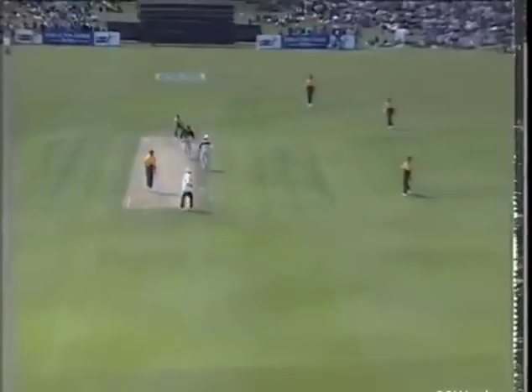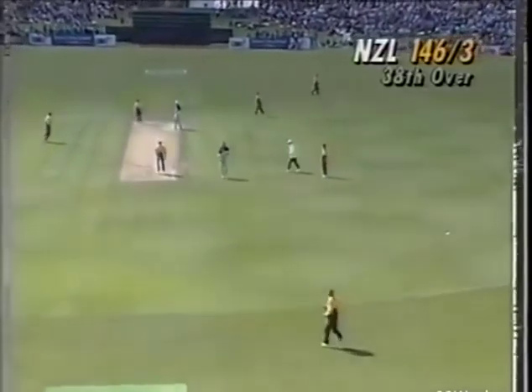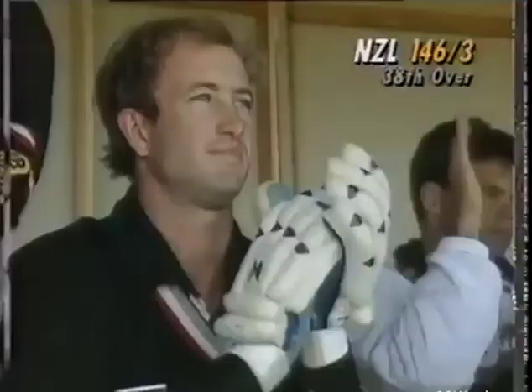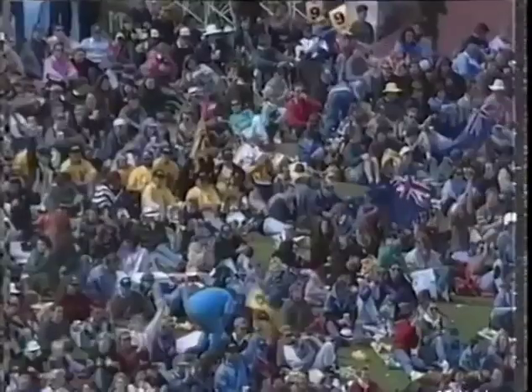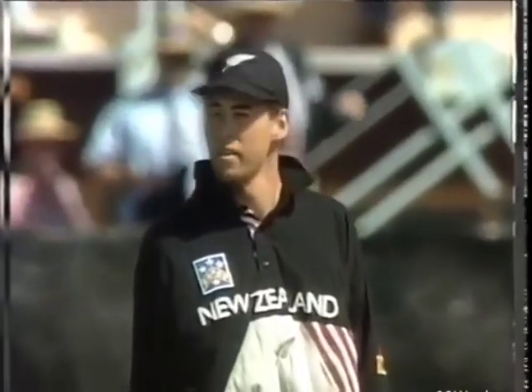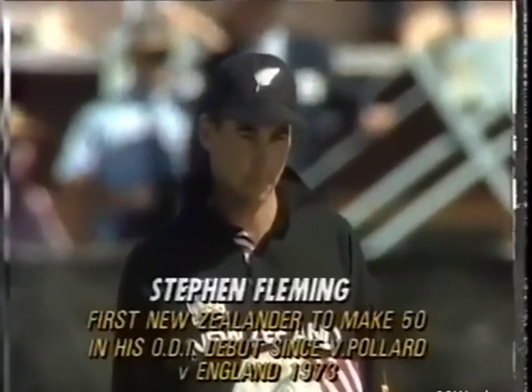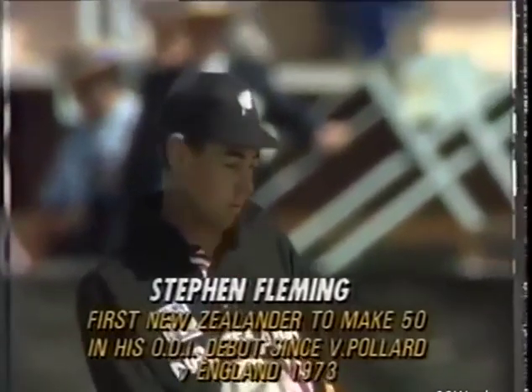Driving — straight down the ground. That doesn't stop Stephen Fleming from bringing up his 50, a fine knock. Only 26 on the board when Stephen Fleming, in his first one-day international, came to the wicket. And now there's 146 there. He has 50, and he has done a great job.